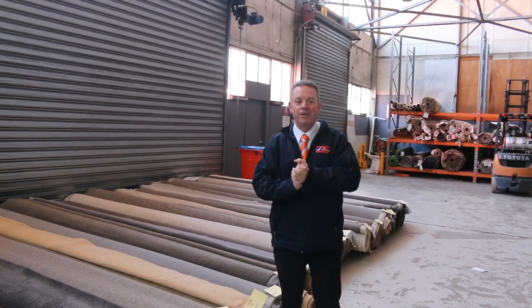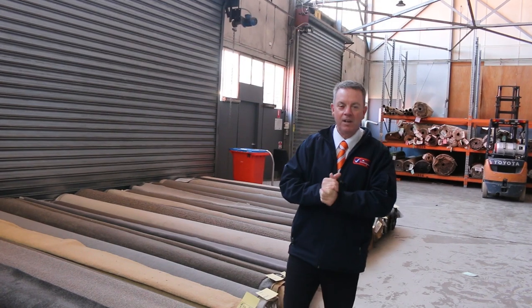G'day, I'm John from Fowler's Auction Sales. I'm here to preview tomorrow's carpet auction. It's Wednesday the 20th of July at 10am.